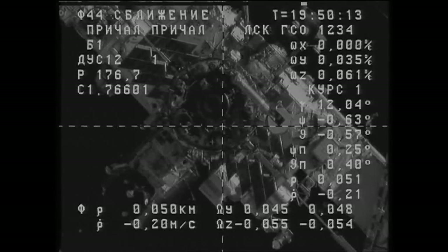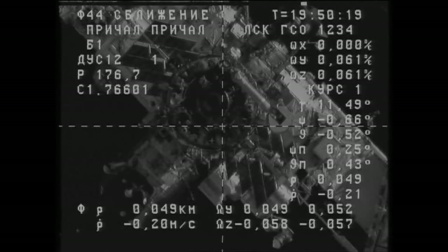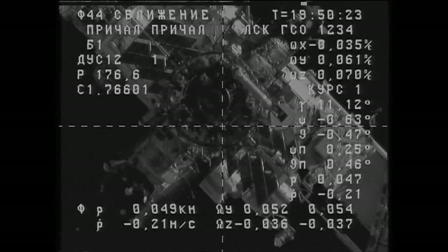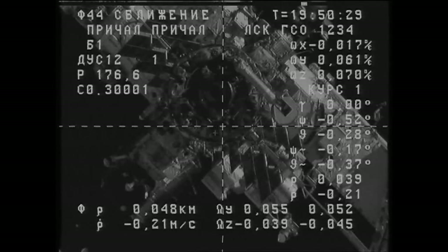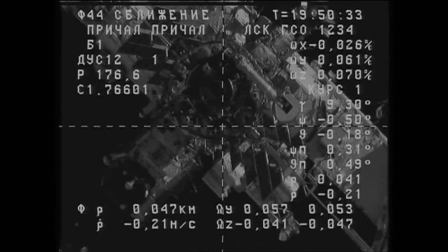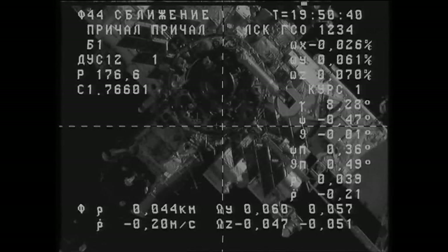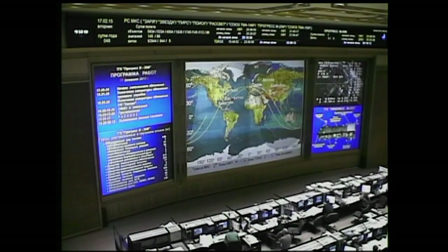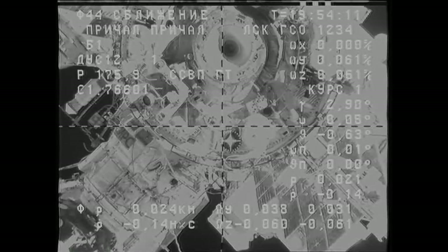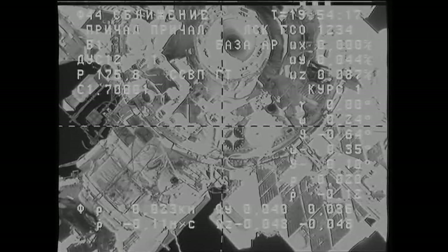Range is 50, range rate is 0.2. The image is clear and crisp, the motion is stable, no issues to report and we have a good visual on the target. Range is 47. Russian flight controllers reporting all of the angles — the orientation of the Progress is perfect.